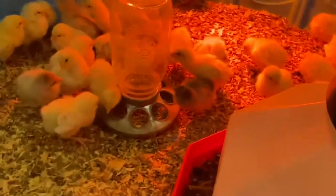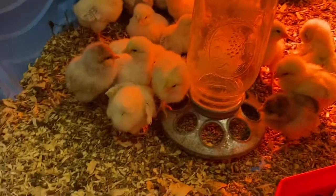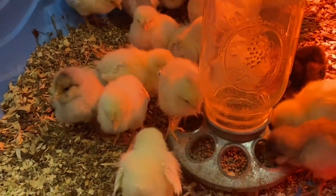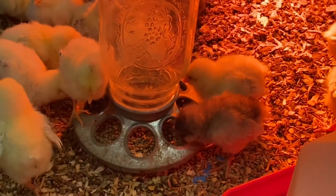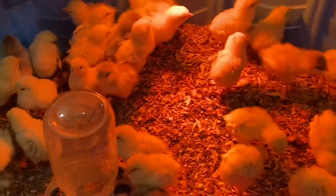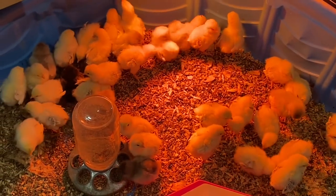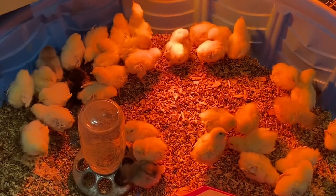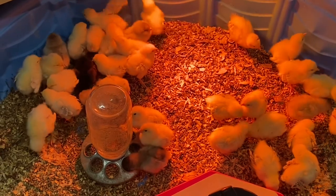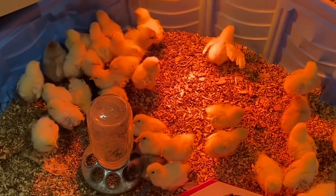The Easter Eggers — the grayish, blackish ones in there. They're getting more active today than they've been.